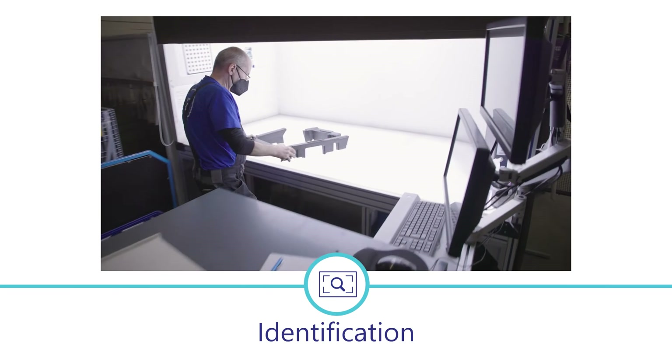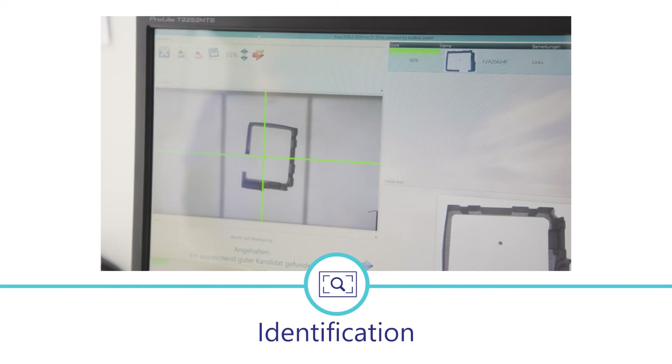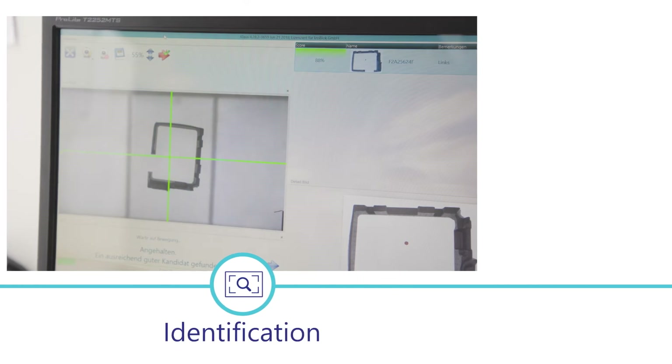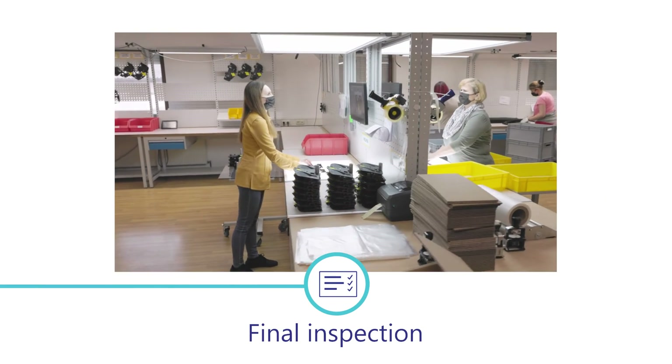With the identification module, employees always know which product is involved and which process is ahead. The downstream optical end-of-line inspection ensures that customers only receive faultless deliveries.